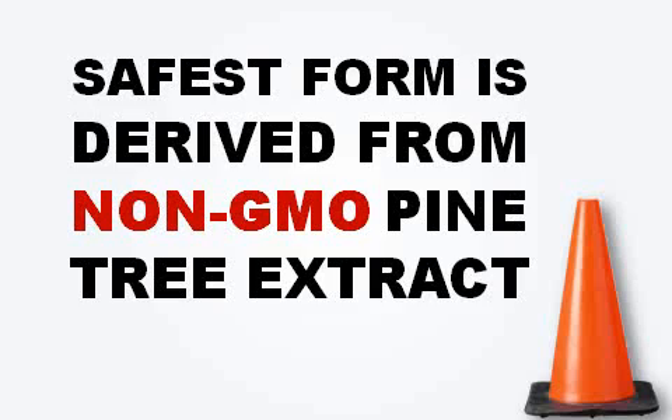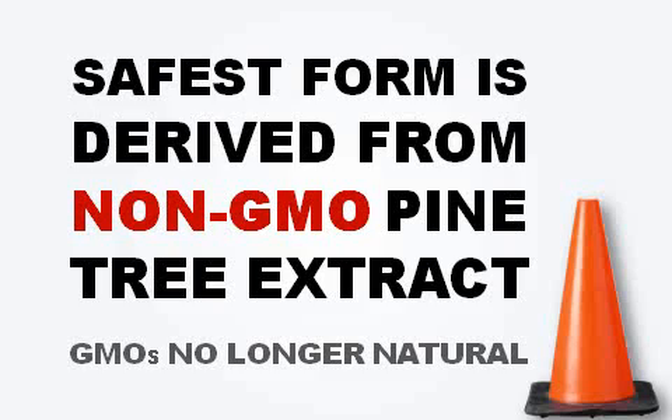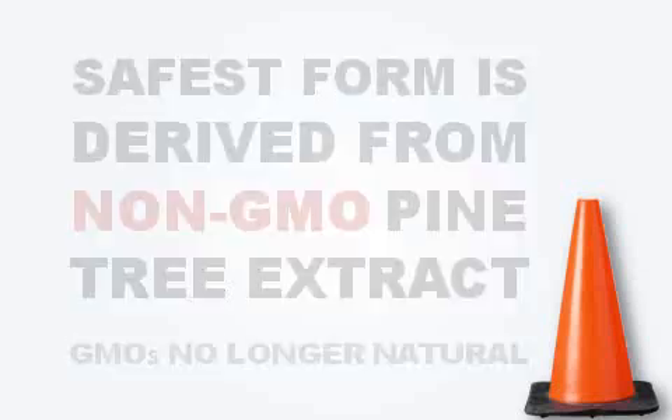You want 40 percent extract, not the root powder. Also, the safest form is derived from non-GMO pine tree extract. GMO refers to genetically modified organisms. You want something that's natural and organic, not genetically modified, because most plants these days have their genes modified and are no longer natural. Non-GMO means it's organic, works with your body, is safe, and doesn't contain toxins.